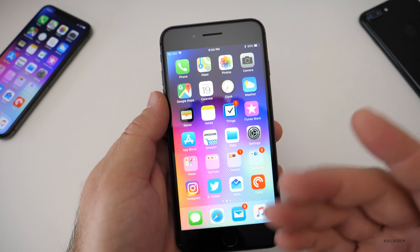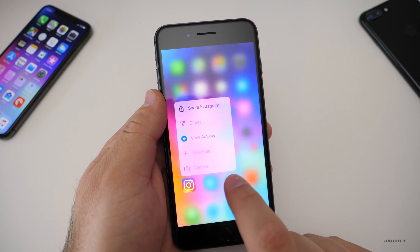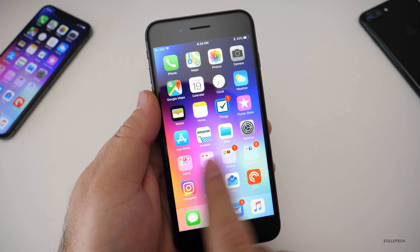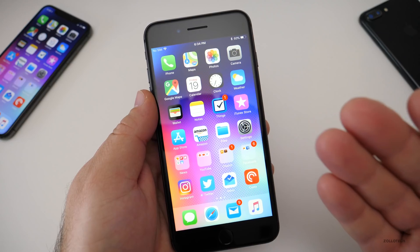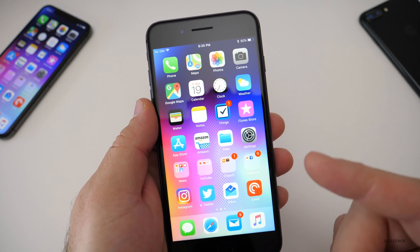It's nice and fast — I haven't experienced any lag. It hasn't been on my phone more than half a day, but normally I check for lag with 3D Touch, and everything seems to be working as expected and fast. We won't know battery life for a few days, but that's pretty much it.